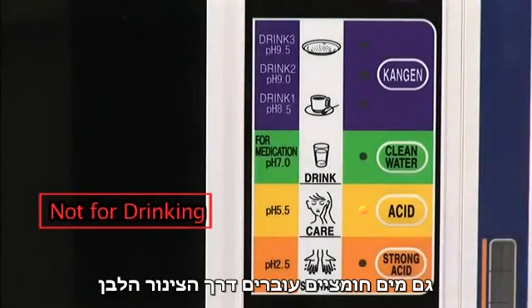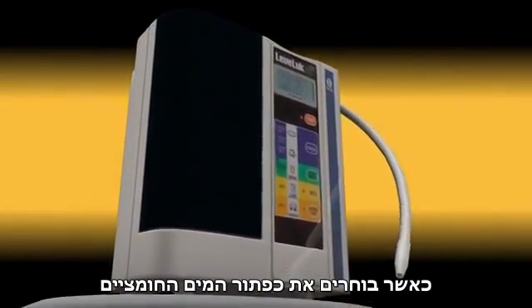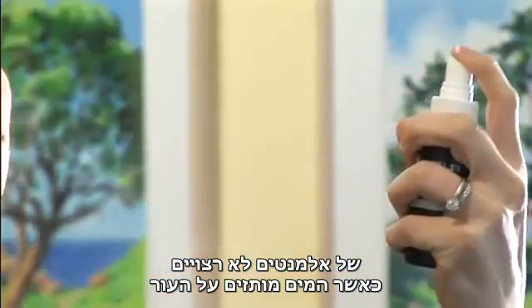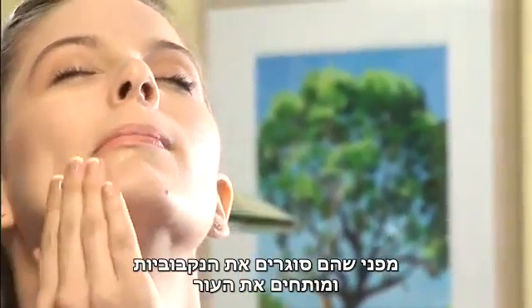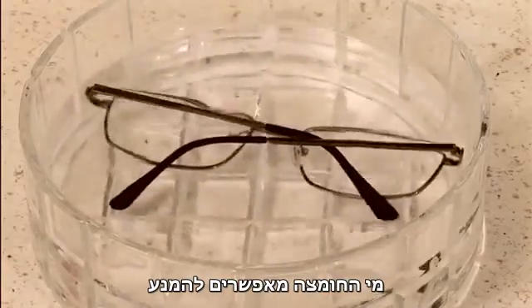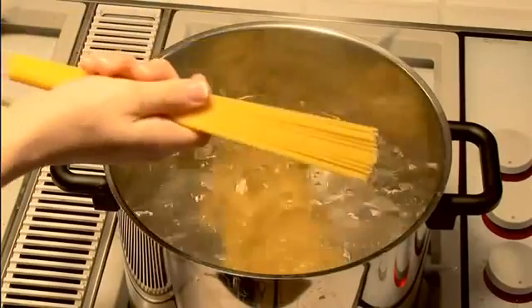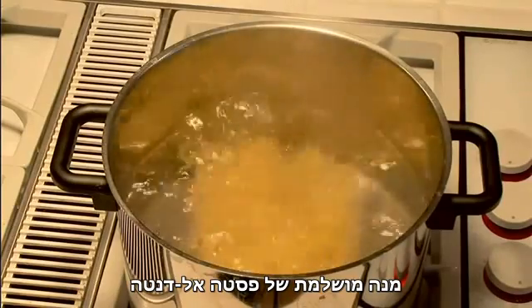Acidic water, also called beauty water, passes through the white hose when you select the acidic water button. It is especially useful for cleansing and removing unwelcome elements. When sprayed on the skin, acidic water helps the skin surface remain smooth and clean as it closes pores and tightens the skin. Acid water also allows you to avoid using abrasive materials to polish items like eyeglasses and certain jewelry, and cooking pasta with acidic water is exceptionally effective for achieving a perfect al dente result.